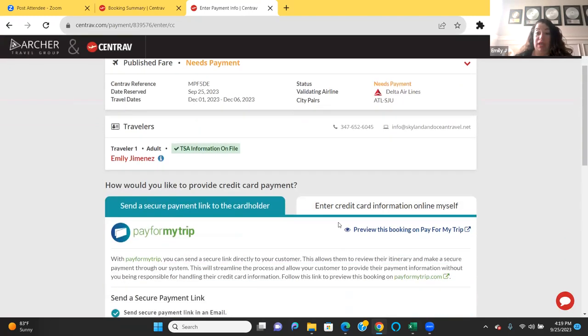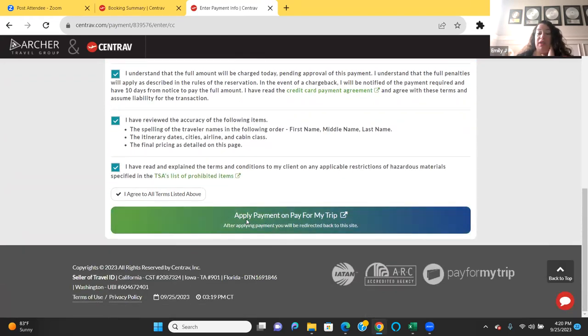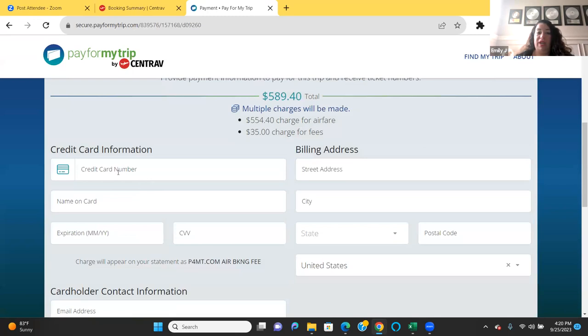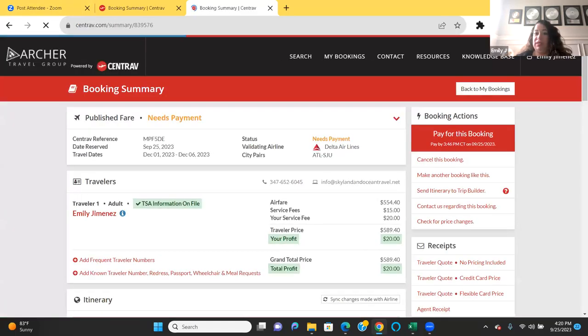To apply payment, go to checkout, choose the payment option, and you can either send your client the link or pay it for them. Let me check the chat for questions. Regarding CLEAR — I don't think it works as a known traveler number. Known traveler numbers are for TSA pre-check, which people pay for separately.